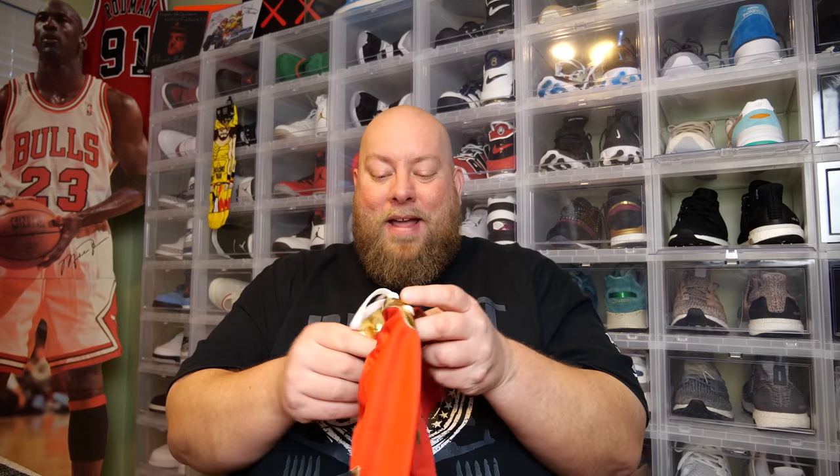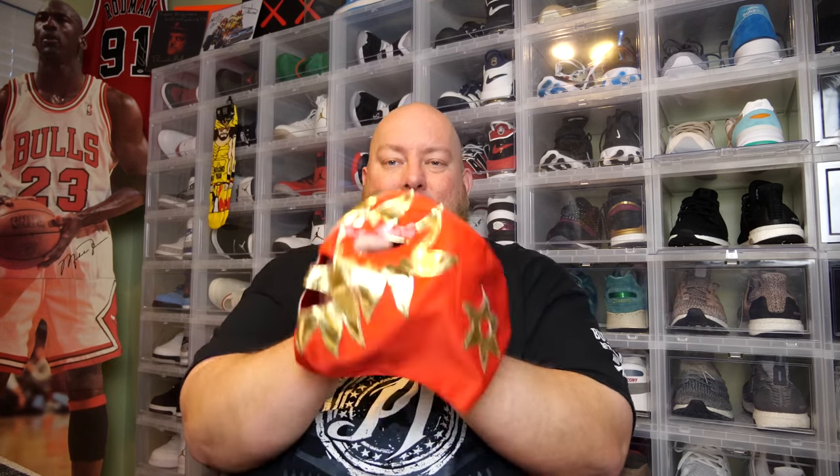It looks like we got two things left. We have a freaking Lucha Libre mask! Lucha Libre — you know what I got to do now, right?